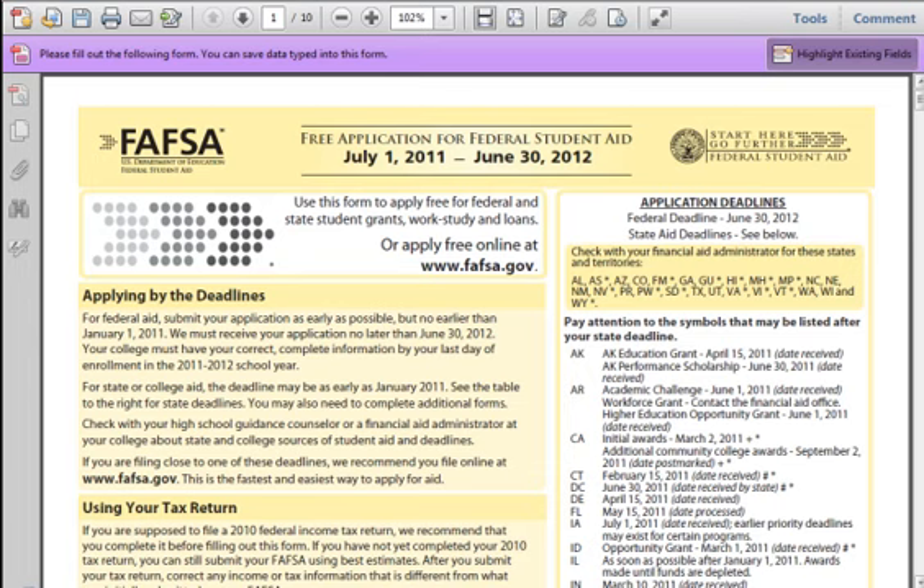Remember, the FAFSA is a free application. There are many companies that charge you to fill it out, but you can do it yourself for free. Save some time and money and follow our simple video series to fill out the FAFSA form correctly. If you want to know more about how a loan is different from a grant or a scholarship, please check FAFSALoanHelp.com.